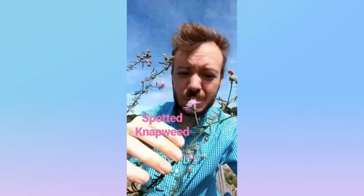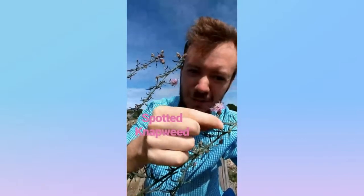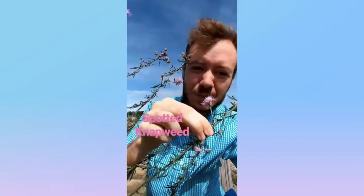Here we have the spotted knapweed from the aster family, native to Eastern Europe. It's got these minty green stalks with lots of thin slender leaves, and the flowers are kind of purplish pink, and they're very spindly and long. And that's the spotted knapweed.